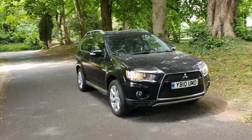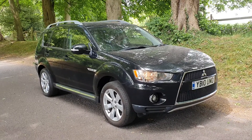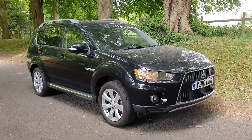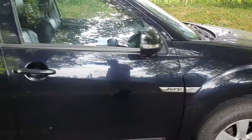Welcome, on sale today: the Mitsubishi Outlander, diesel, manual, the Duro model. Nice looking car with roof rails, it's a seven seater in the metallic black.